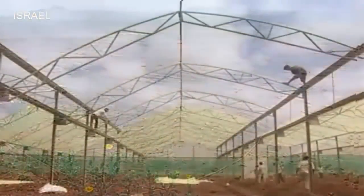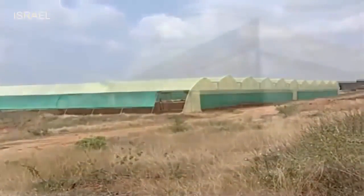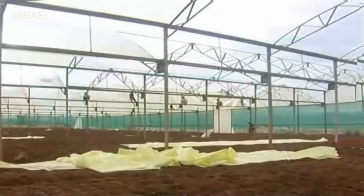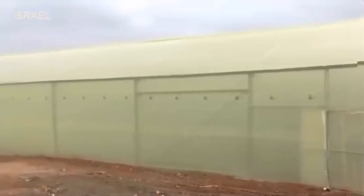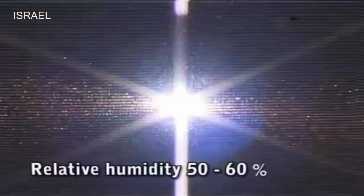Site selection for erecting the protected structures is very important. The protected structure should be away from the shade of trees and light obstructing buildings, free from dampness or high humidity, with leveled flat land. The wind load should not be more than 150 kilometers per hour. Day temperature range of 25 to 35 degrees Celsius and night temperature of 18 to 20 degrees Celsius with 50 to 60 percent relative humidity is most suitable for capsicum production.